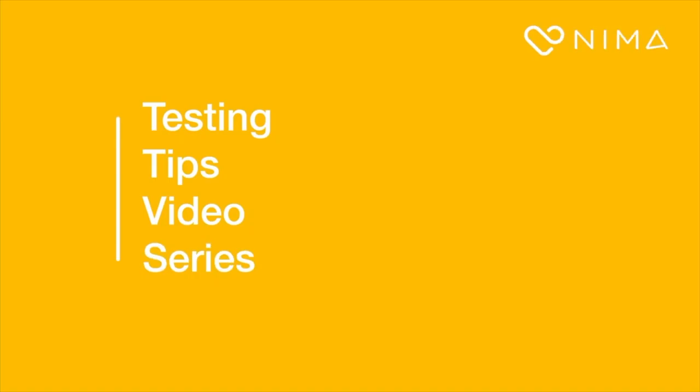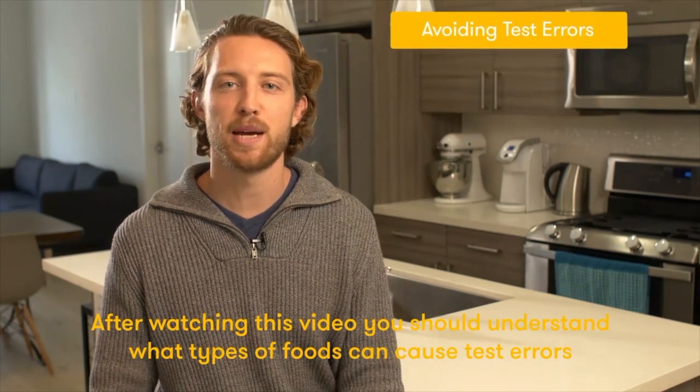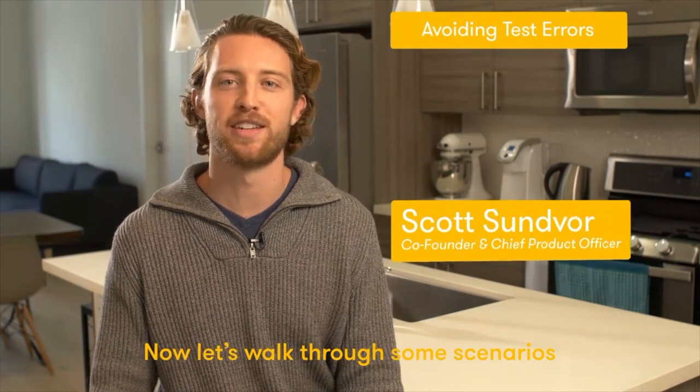Welcome to the NEMA testing tips video series. After watching this video, you should understand what types of foods can cause test errors and how to help prevent them. Now let's walk through some scenarios.